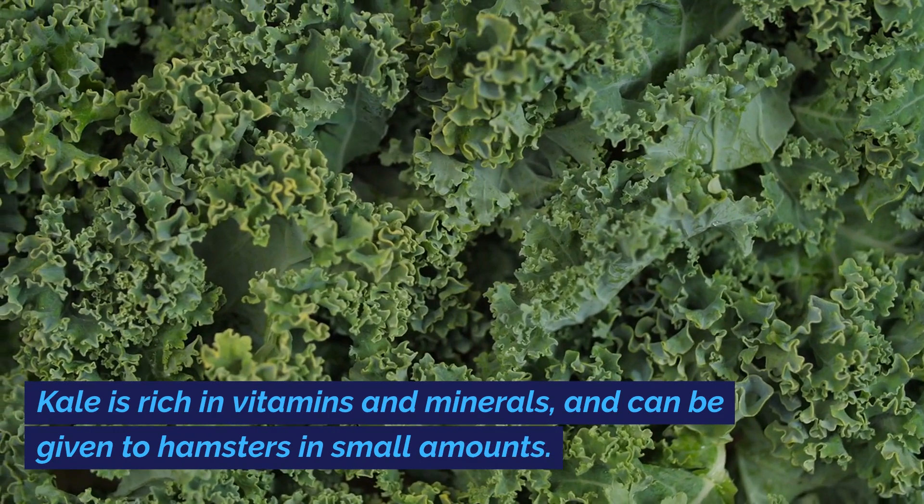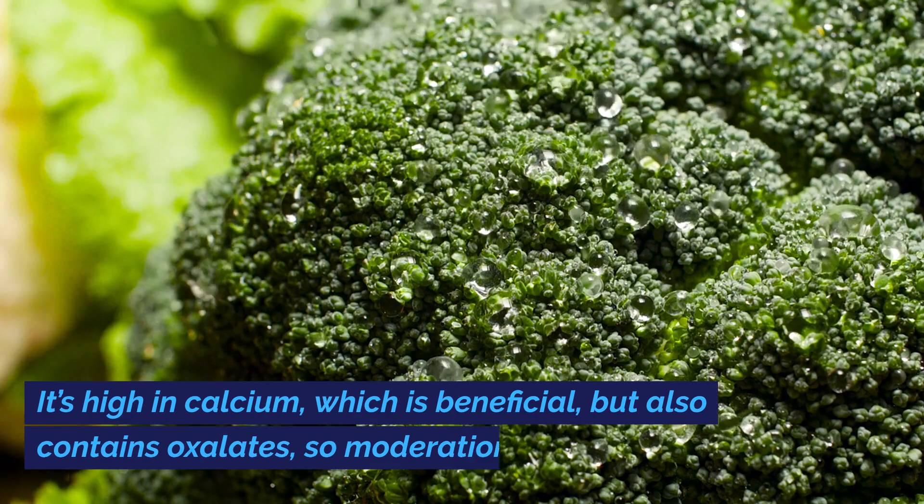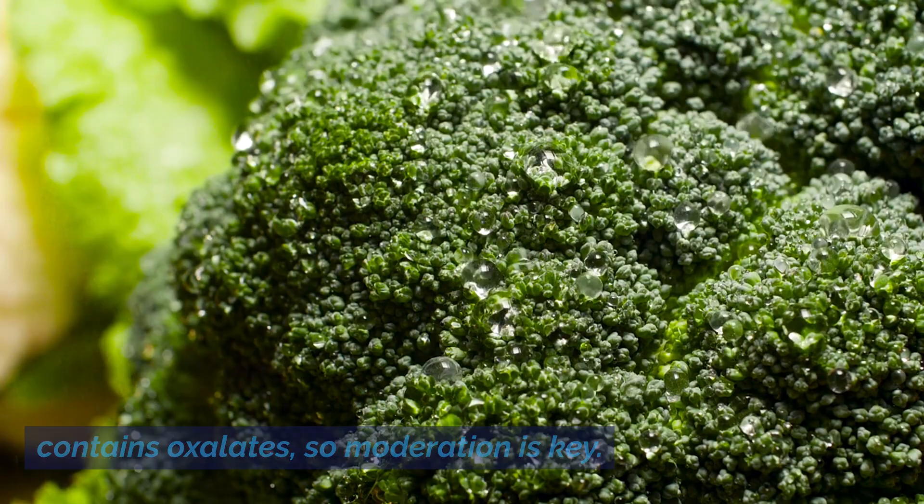Kale is rich in vitamins and minerals and can be given to hamsters in small amounts. It's high in calcium, which is beneficial, but also contains oxalates, so moderation is key.